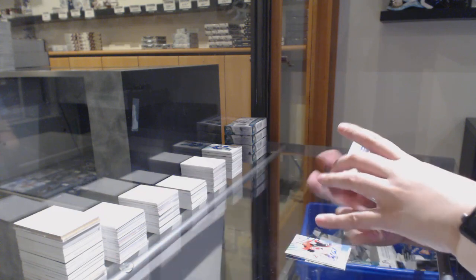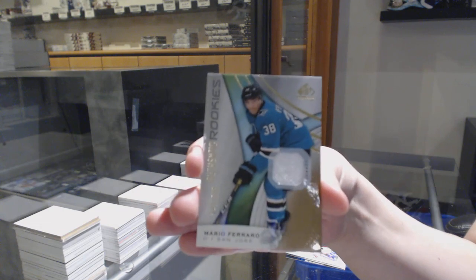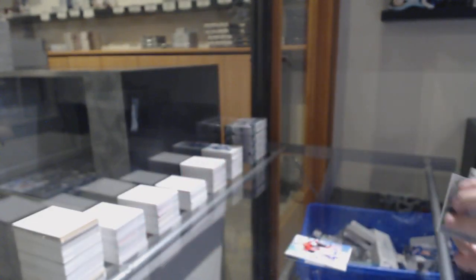All-star skills jersey, Devin Dubnyk for the Minnesota Wild. And Mario Ferraro, rookie jersey number to 599 for the Sharks.